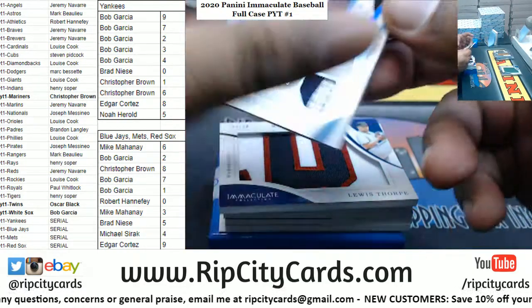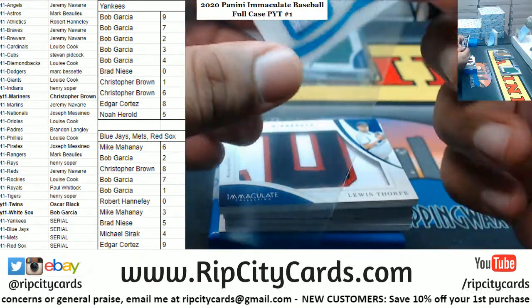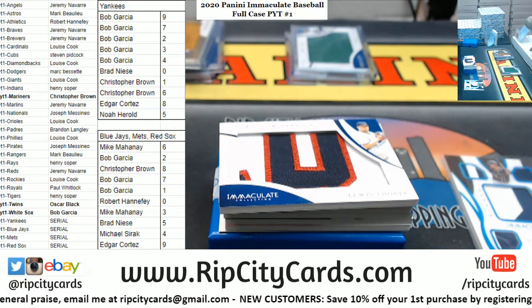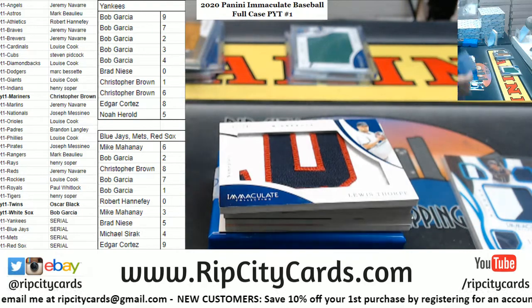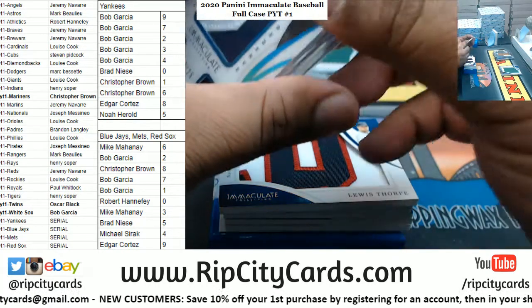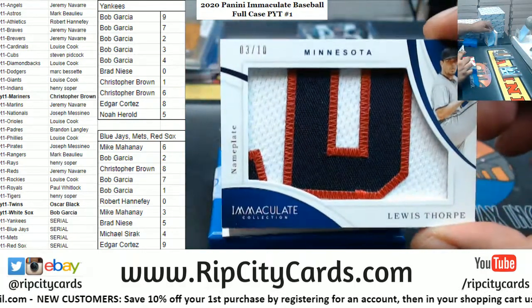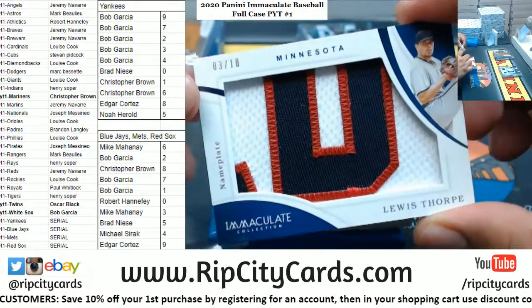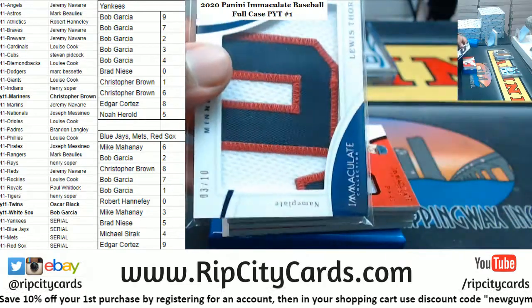We got Trent Grisham running for the Padres 2 of 25. Louis Dorp 2 of 10 relic for the Twins - nice patch.